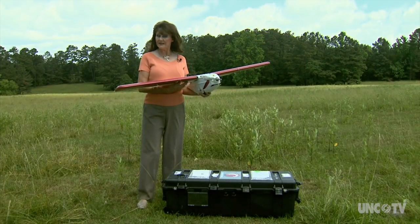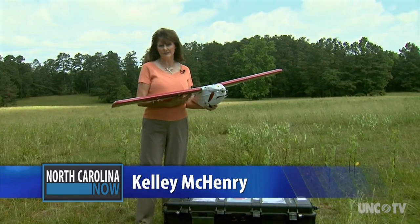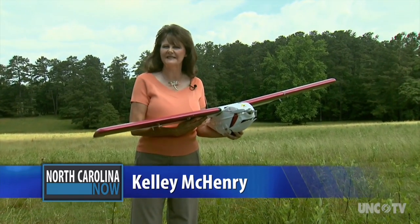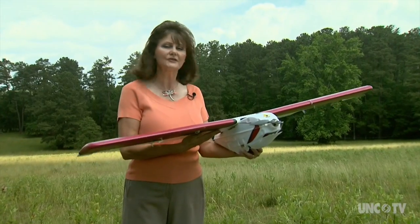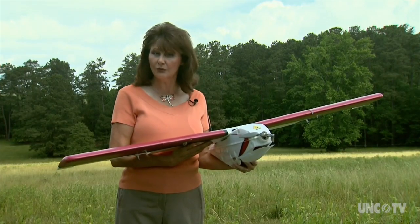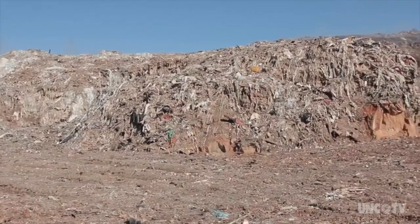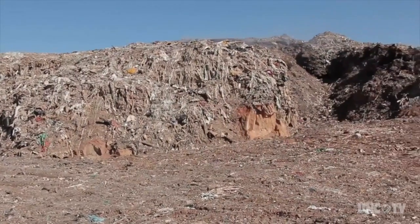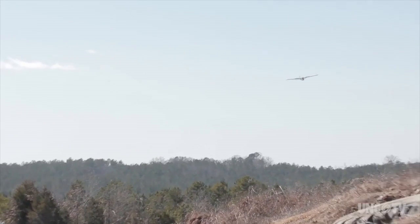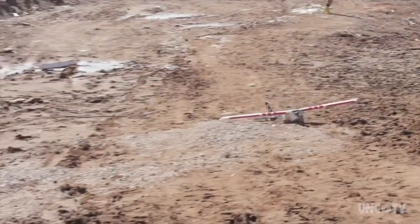Precision Hawk is one of only three companies in the entire country granted permission by the Federal Aviation Administration to fly these out of sight, and that really unlocks the potential of unmanned aerial vehicles. You could send one in after an environmental disaster, or to search for survivors in the rubble after an earthquake. In fact, Precision Hawk was called in after a fire at a landfill in South Carolina.